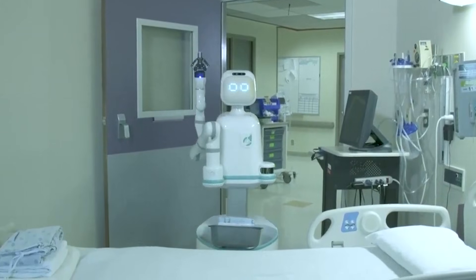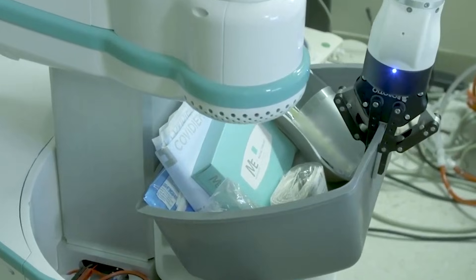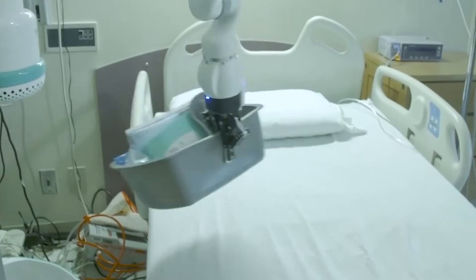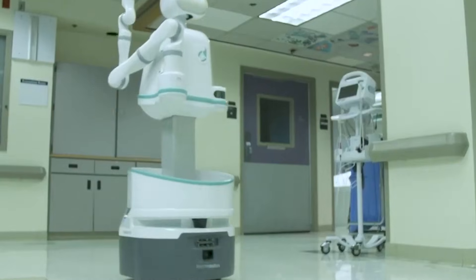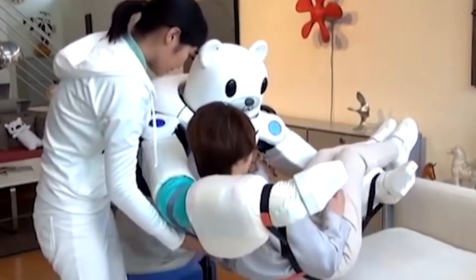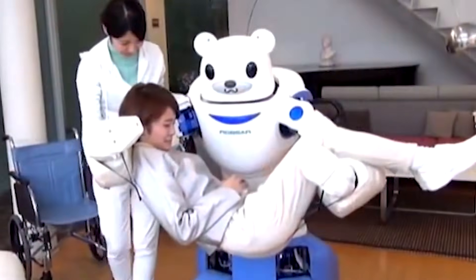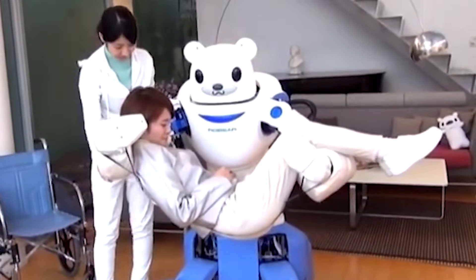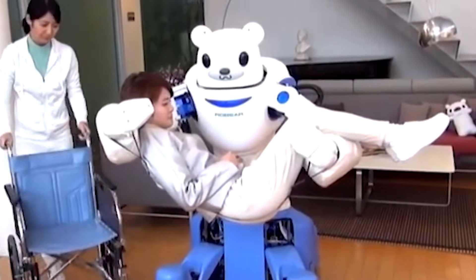Beyond offering companionship, humanoid robots can assist healthcare professionals by performing routine tasks, such as monitoring patient conditions, delivering supplies, or even guiding visitors through complex hospital environments. Their natural interaction style helps them integrate seamlessly into settings where a human touch is essential for comfort and trust.